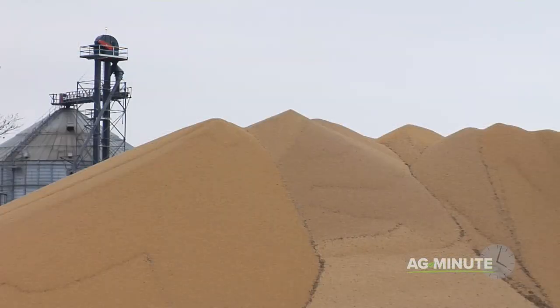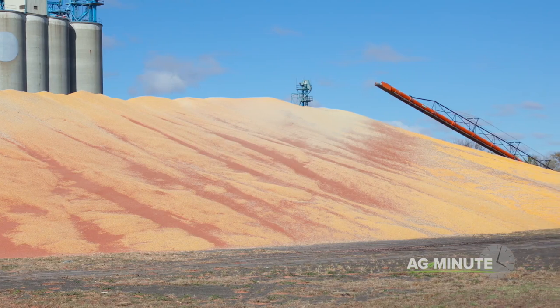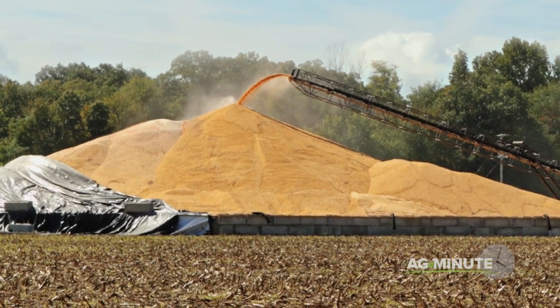For short-term storage, corn piles are a useful tool in the late fall and early winter. Once a pile is made, you'll often see the piler take one of two methods for protection. First, tarps are used to keep snow and rain off the corn so it stays dry until it's picked up.